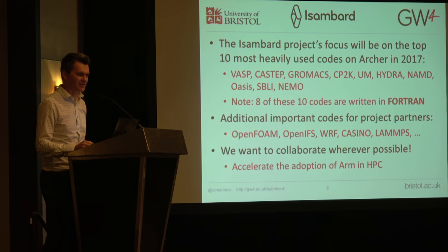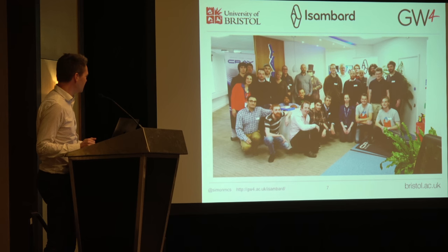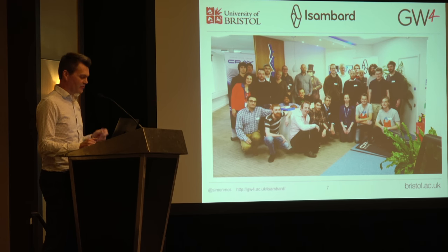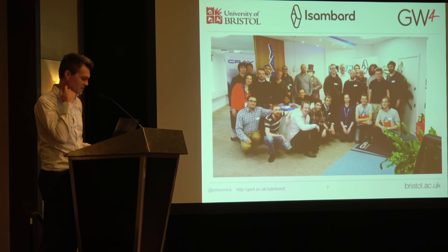About two weeks ago we had the first Isambard hackathon. We got a bunch of smart people into the Cray offices in Bristol and didn't let them out until they had all their codes working and optimized. It turned out to be quite good fun and went better than we expected. We were using our early access nodes — alpha hardware with beta software — and we only crashed a few nodes a few times, which we thought was pretty good. We had access to the Cray toolchain for the very first time, and it went kind of better than we expected.